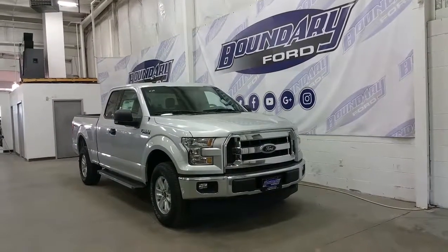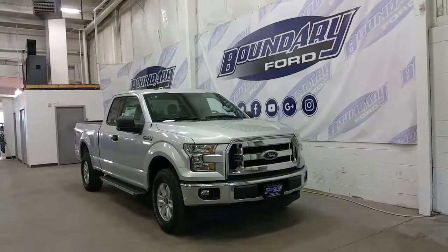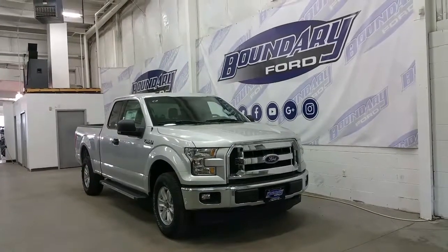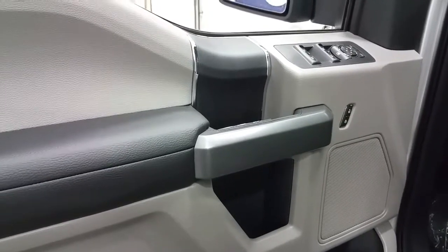This truck accommodates six passengers on cloth seating. It has keyless entry and a lot of great features throughout the interior. Inside we have a steel grey interior that offers power windows, power locks, and power heated mirrors.